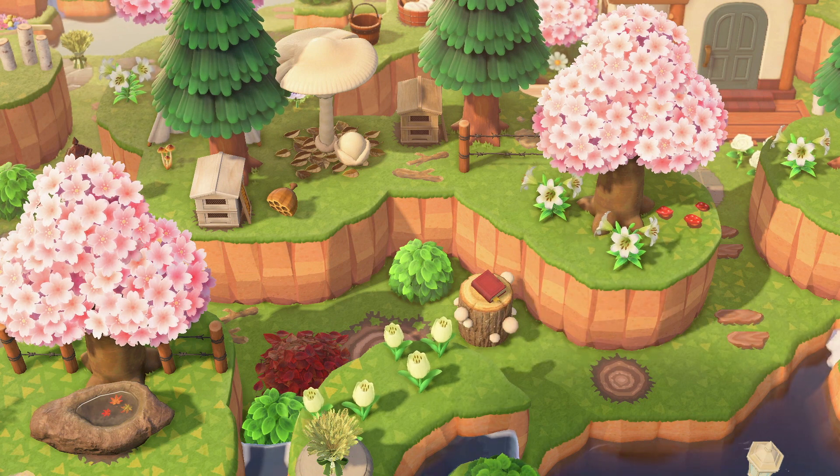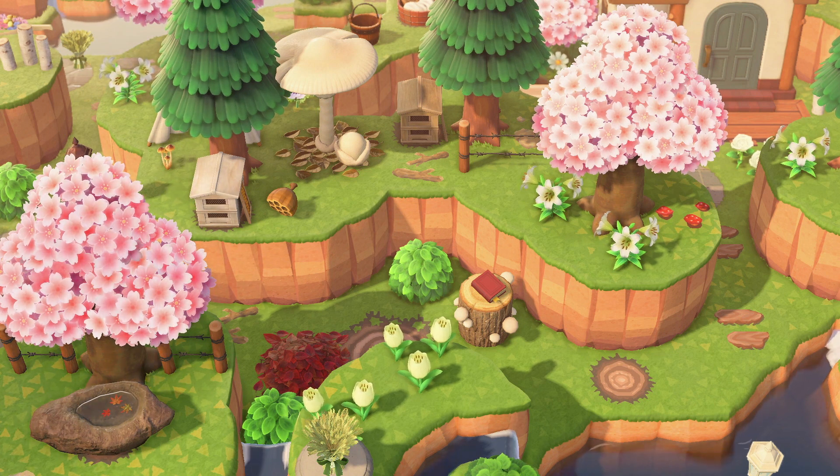For Southern Hemisphere players this event will be happening in October, so sadly you've got a little while before you can enjoy it again. But if you don't have these items you could always trade with a Northern Hemisphere player.